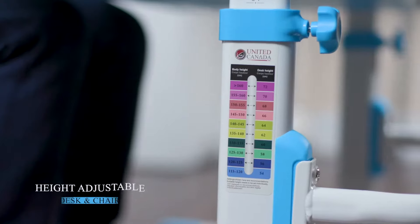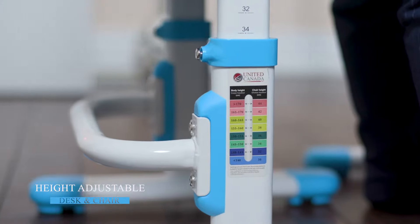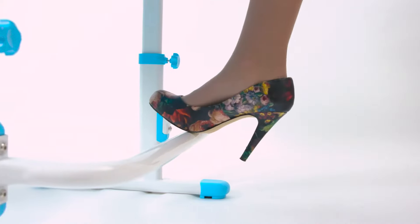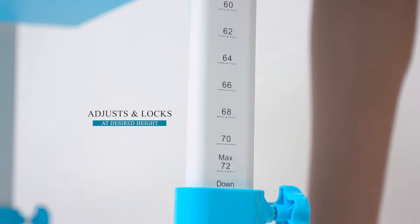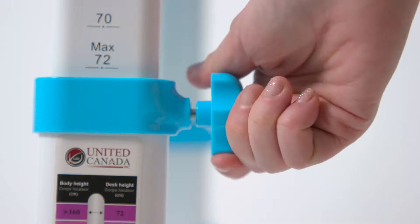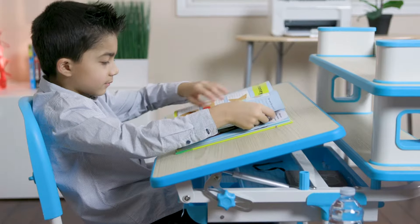The set includes a height adjustable desk and chair labeled with height settings and recommended suitable height for your growing child. As you bring the desk and chair up, it locks your desired height with the sound of a click. For additional safety, there are two lock knobs on each desk leg to secure the locking position.